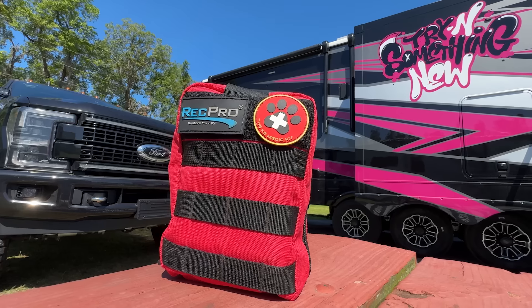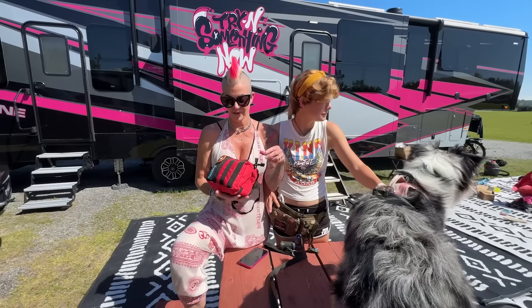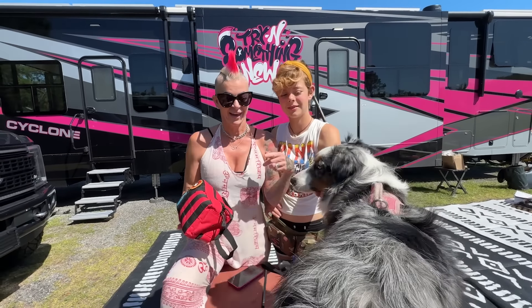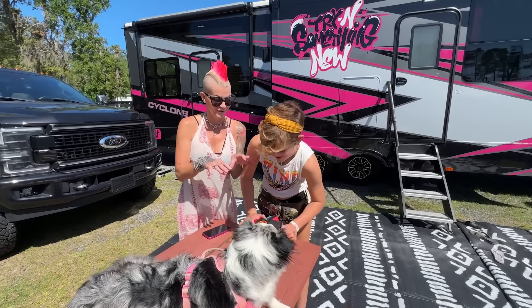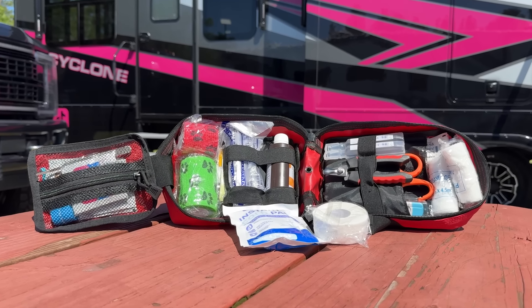We've had Roxy for about a year now, and since we travel full-time, we don't have a vet that we normally go to. So we found this awesome canine first aid kit from a company called RecPro. They actually specialize in RV accessories, but I love that they paid attention to the additional family members that RVers have and created this kit. Skye is an absolute survival prepper — she loves her kits. I know you want to claim this one to take care of Roxy, so let's see what's inside because we just used it the other day.